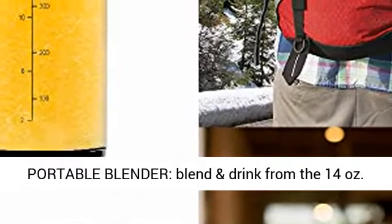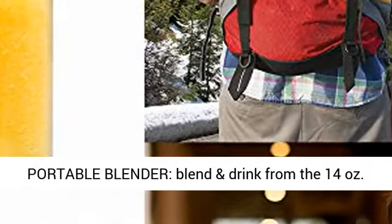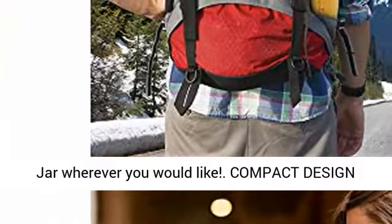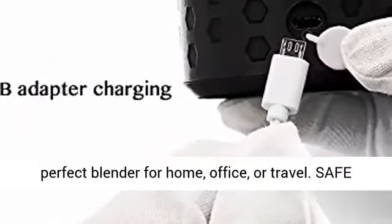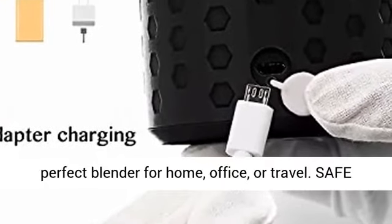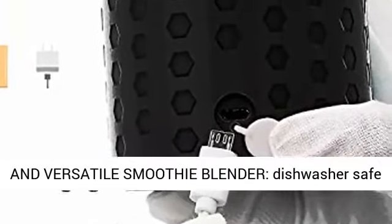Blend and Go Portable Blender. Blend and Drink from the 14 oz. jar wherever you would like. Compact Design Personal Blender — the petite size makes it the perfect blender for home, office, or travel.